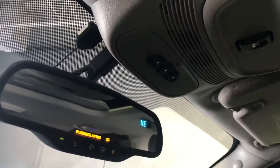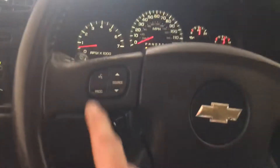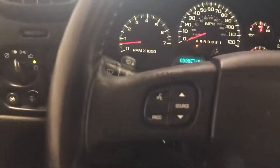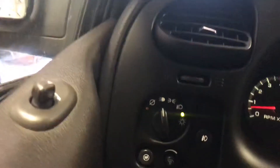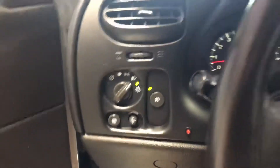It looks like it has the option for OnStar and an electrochromatic mirror. Obviously it has the moonroof. It looks like it has voice command, but actually this one wouldn't have voice command because it has an aftermarket head unit — but it does have Bluetooth, with the speaker right there. It has automatic headlights with fog lamps, which are kind of nice.